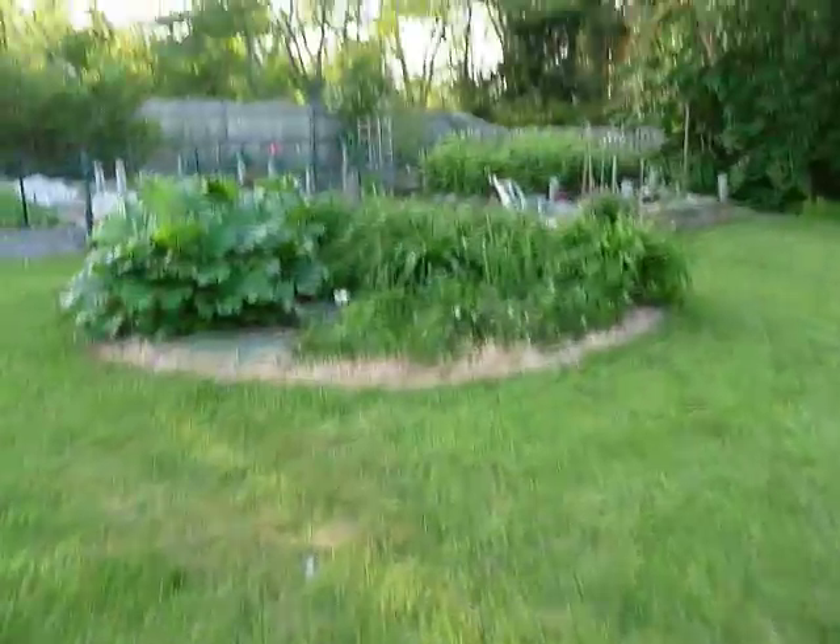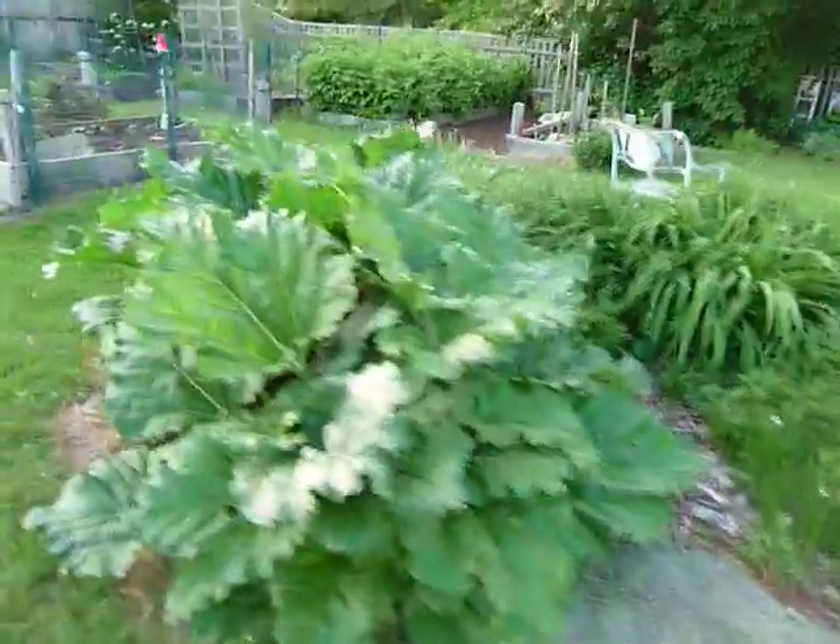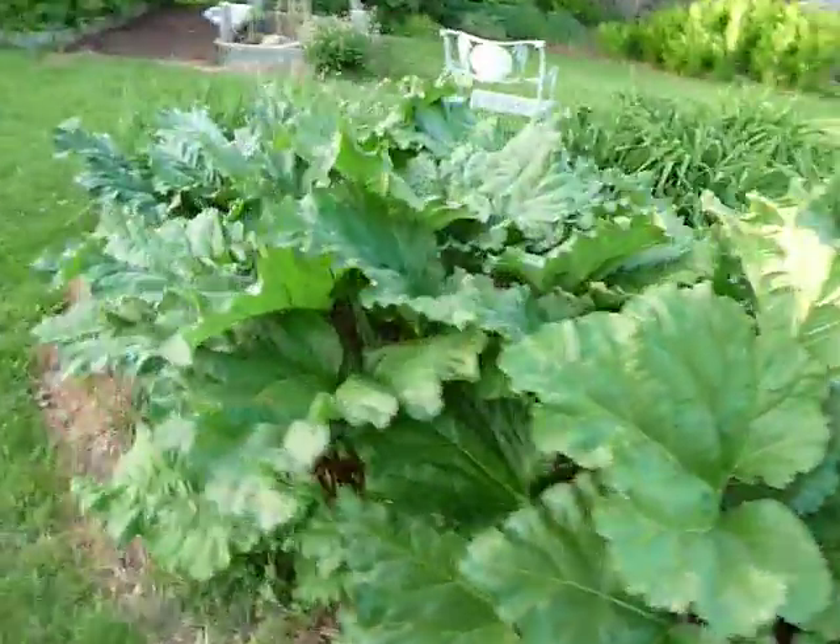Stepping away from the new garden, we're going to head over to the old garden. First, the rhubarb patch. Looking good. I now have 11 rhubarb plants.